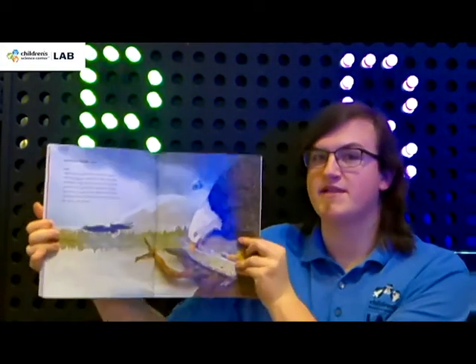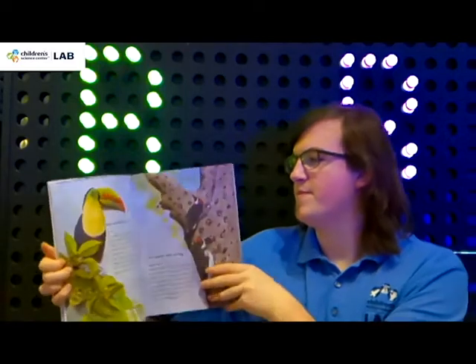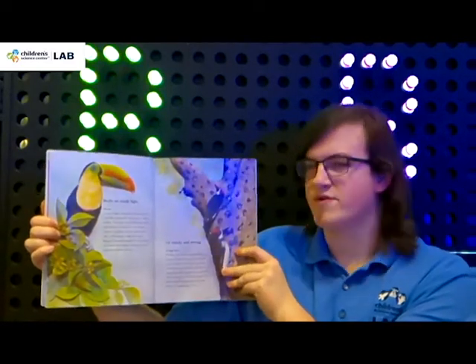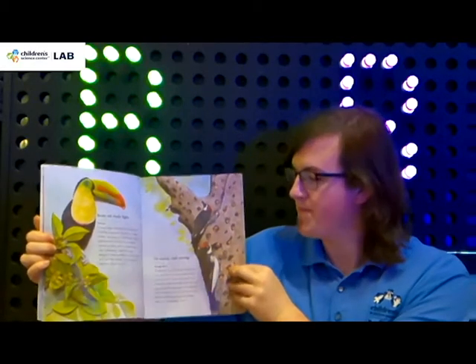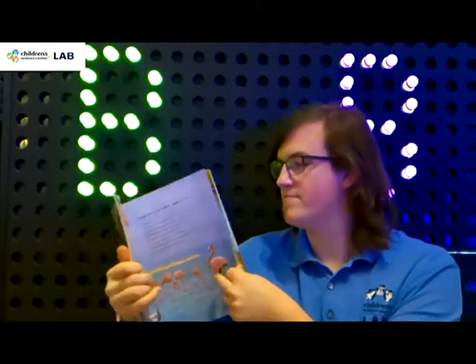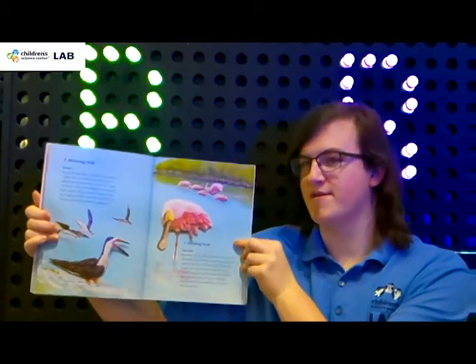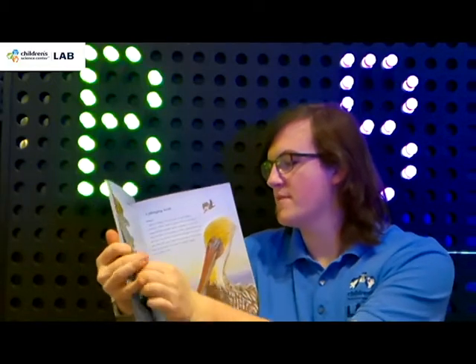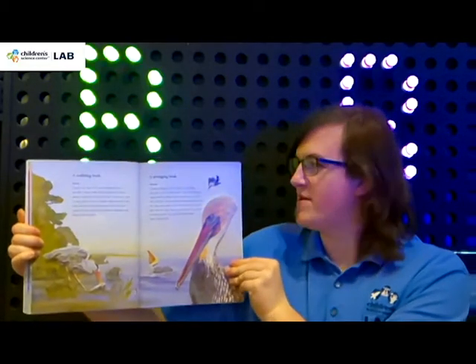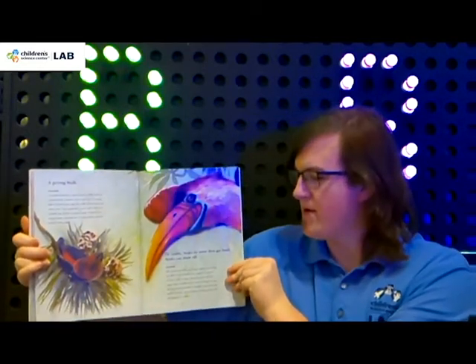Hooked beaks tear. Beaks are made light, or sturdy and strong. Beaks are even made upside down. A skimming beak. A swishing beak. A stabbing beak. A plunging beak. A prying beak.